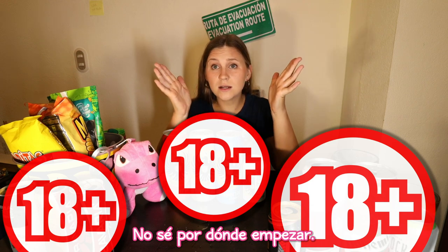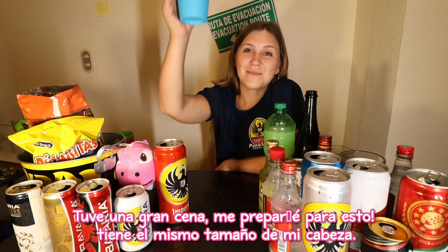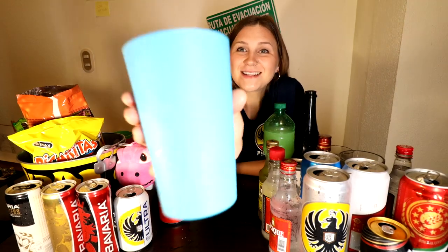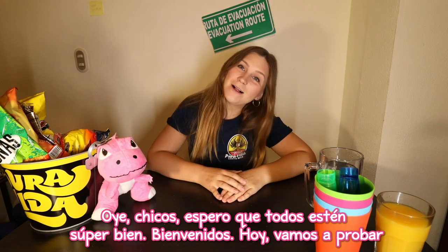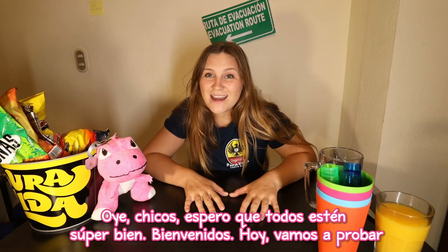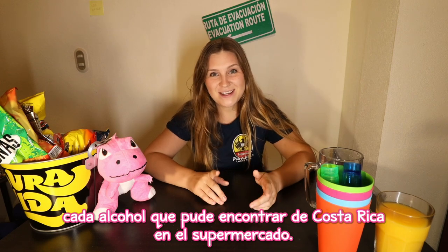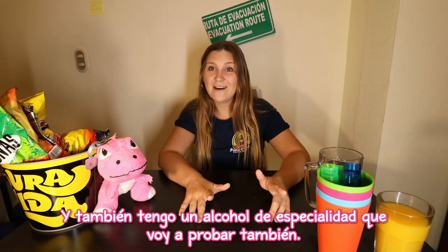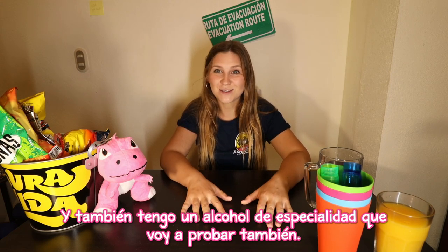Welcome back! Today we're going to be trying every single alcohol that I could find from Costa Rica in the local supermarket. I also have some specialty alcohols that I'm going to be trying and showing you guys as well.